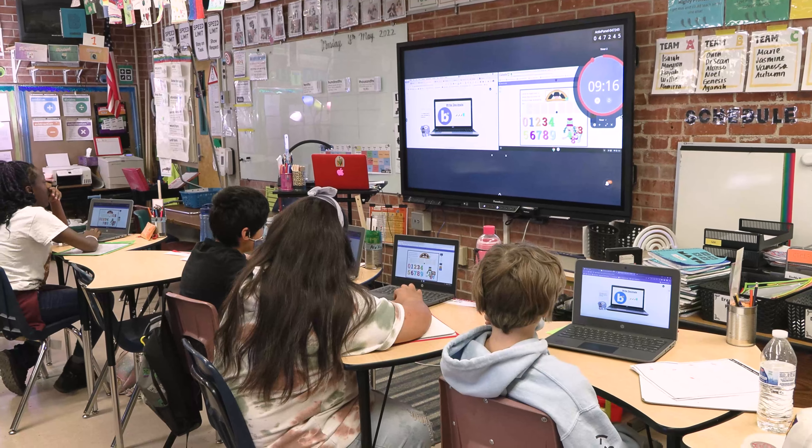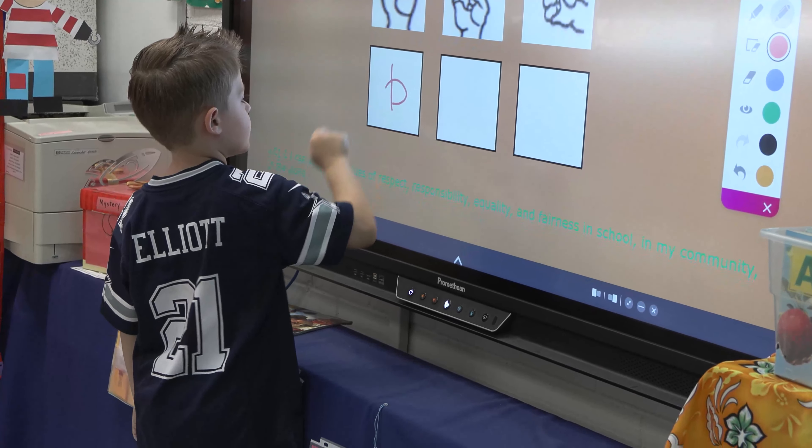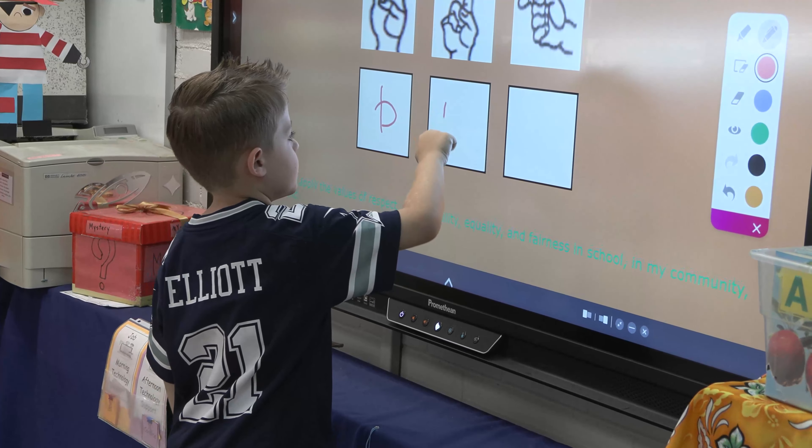But overall, I just love the active panels, and I'm super grateful that we've been able to have the opportunity to get them into our schools. I hope that we can get all teachers on board and using them productively and efficiently to engage all of our learners.